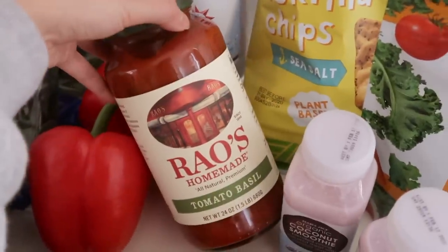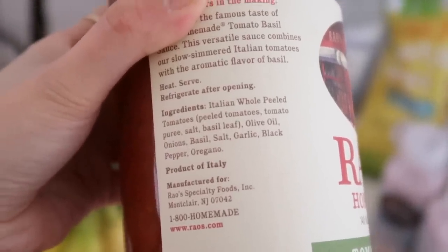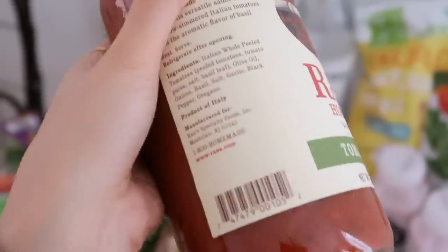Next I got my favorite Rao's tomato sauce. What I like about it is that the ingredients are super clean — the only ingredients are whole peeled tomatoes, olive oil, onions, basil, salt, garlic, black pepper, and oregano. A lot of tomato sauces have sugar and other additives, but I love that this one is so clean. I've been really into reading labels lately because I want to know what's going into my body. My rule of thumb is the fewer ingredients the better — I want to be eating real whole natural foods, and I also look for ingredients I can actually pronounce, because if you've never seen the word before it's probably an additive and probably not good for you.